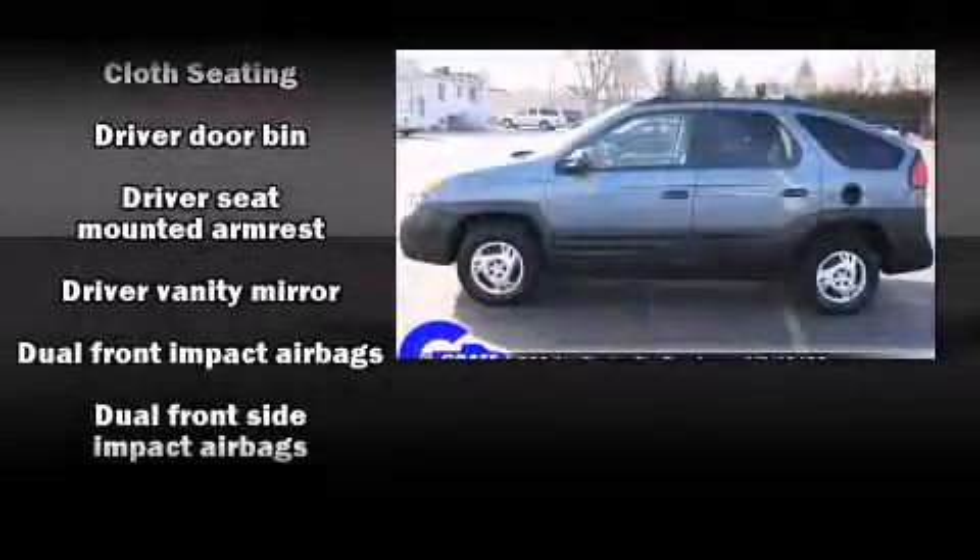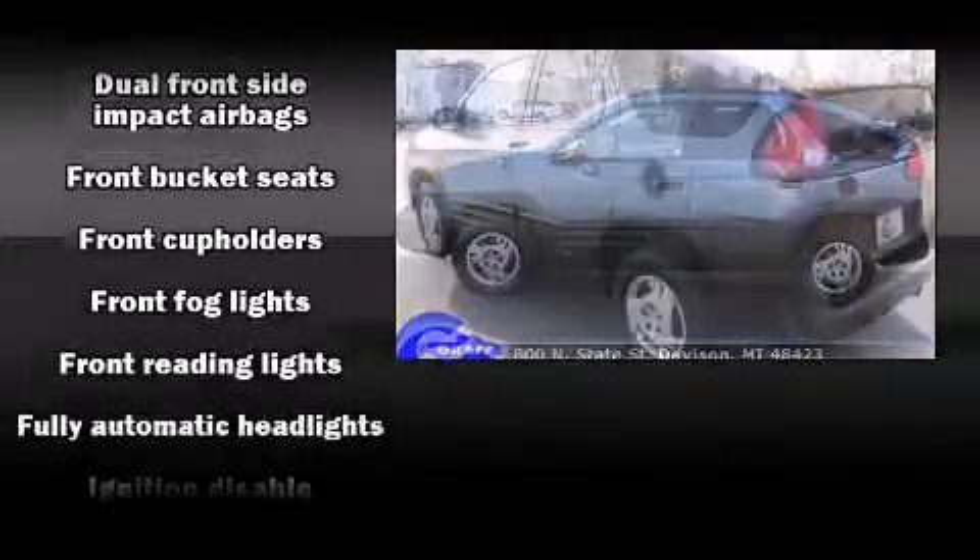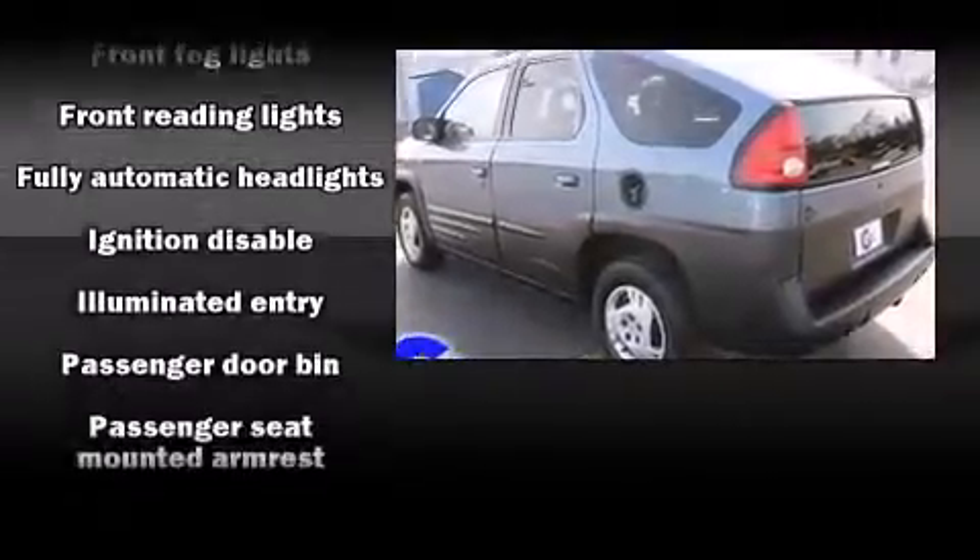All of the following features are included: front and rear cup holders, variably intermittent wipers, front fog lights, and more.